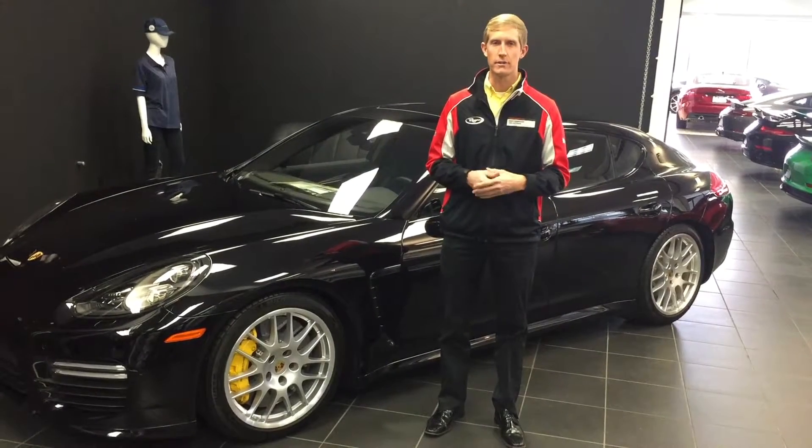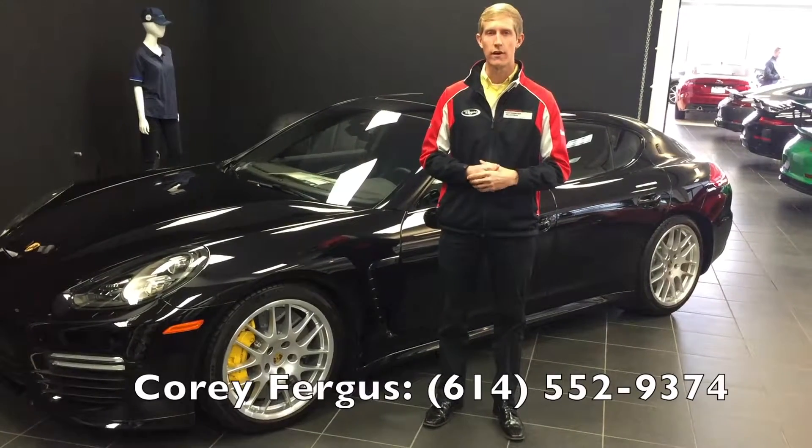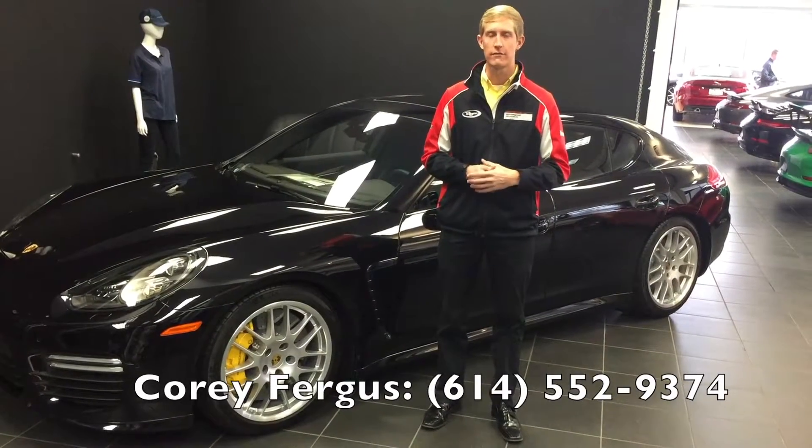Again, I'm Cory Fergus with Buyers Imports. If you'd like to know more about the vehicle, give me a call. My number is 614-552-9374.